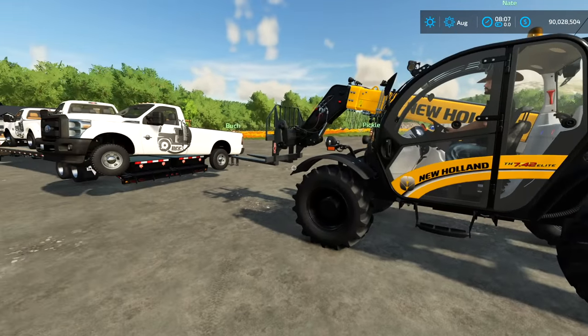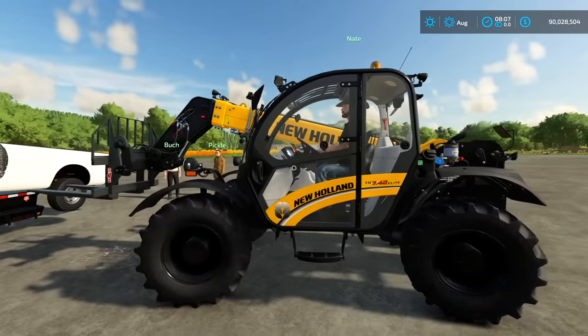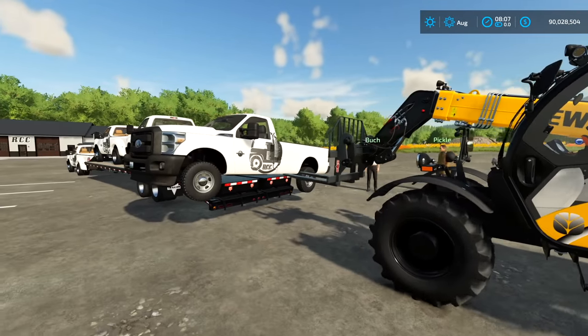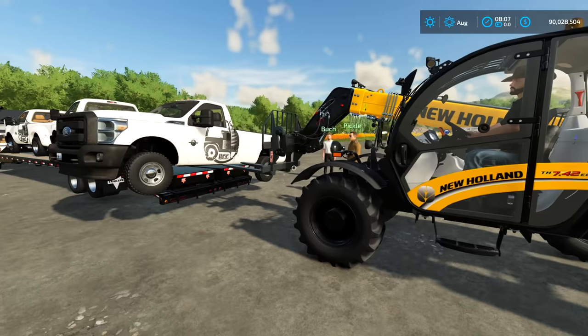The most important tool at RCC is a telehandler, because basically we start stacking all of our toys and stuff really high up on buildings and signs. You guys know how it is, so this is how we do it here. This is Buck's truck, right? Yeah, this is Buck's truck.